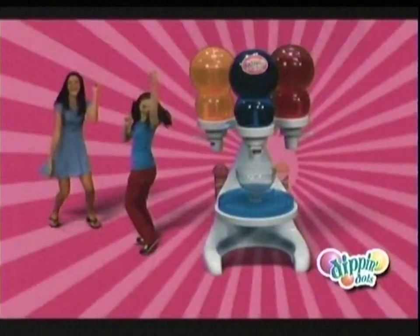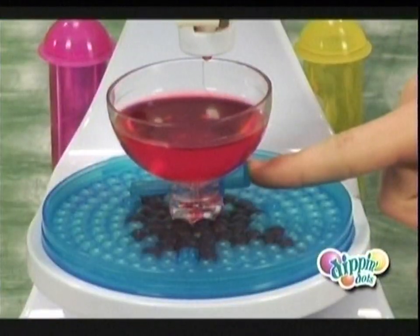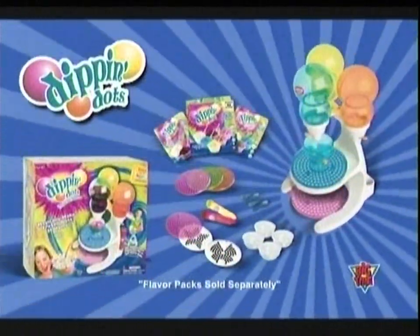Dippin' Dots Crazy Cool Creations. Pick a flavor you really like a lot. Then create your own frozen dot. Chocolate, vanilla, strawberry, banana split, cookies and cream. New Dippin' Dots Frozen Dot Maker. Freeze them. Eat them. Love them. Dippin' Dots.